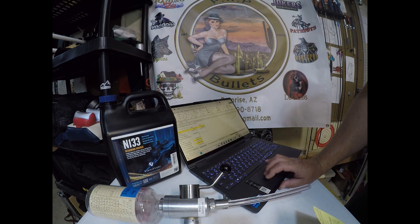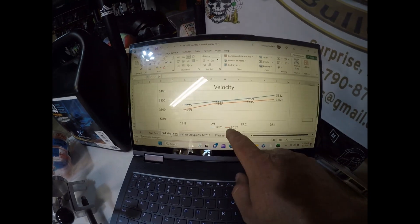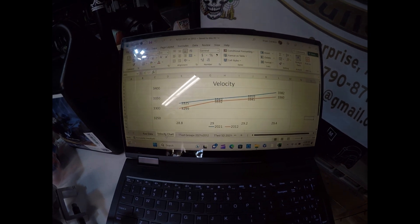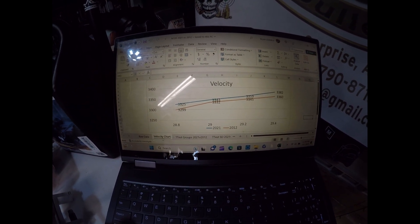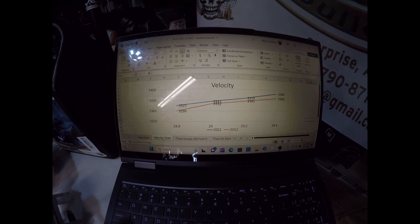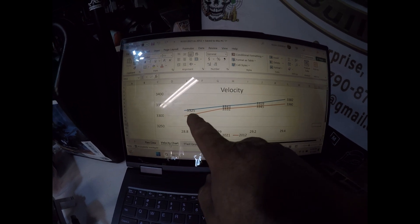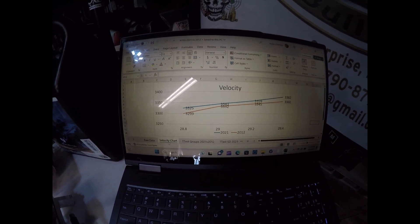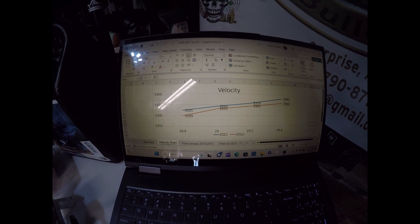Then I looked at velocity. The 2012 powder is the orange bar, and 2021 is the blue. The 2021 shot a little bit faster on average across the charge weights of 28.8, 29, 29.2, and 29.4 — usually anywhere from about 15 to 25 feet per second faster. Definitely the newer powder was going a little bit faster than the older.